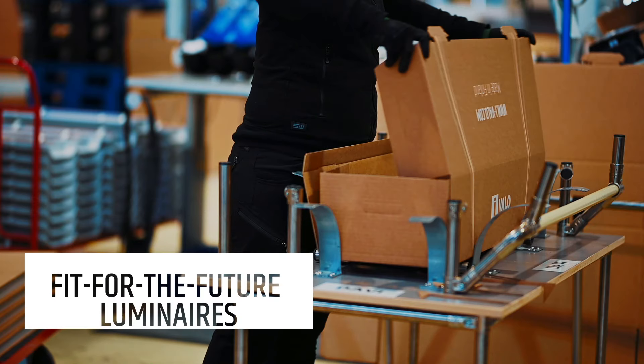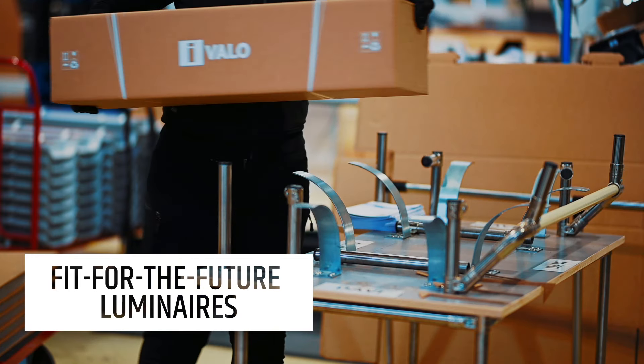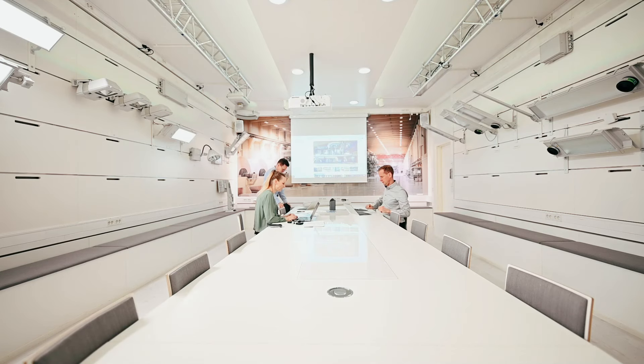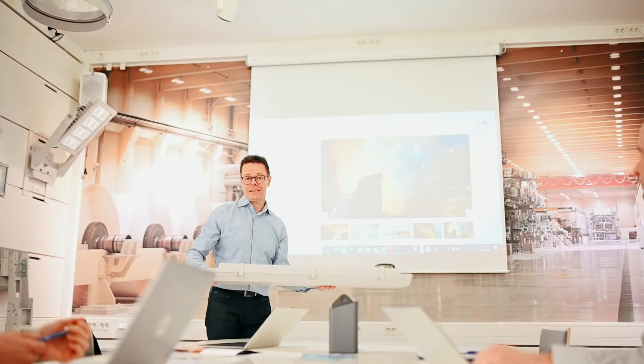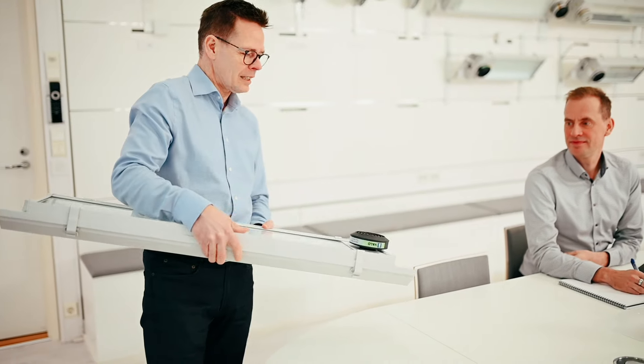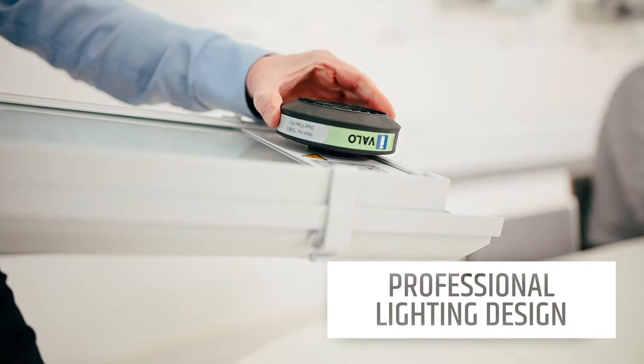The right kind of lighting contributes to the well-being of the employees, which is then directly reflected in the productivity and operations of the company. Ivalo is continuously developing its products in collaboration with its customers and cooperation partners, with over 50 years of experience.